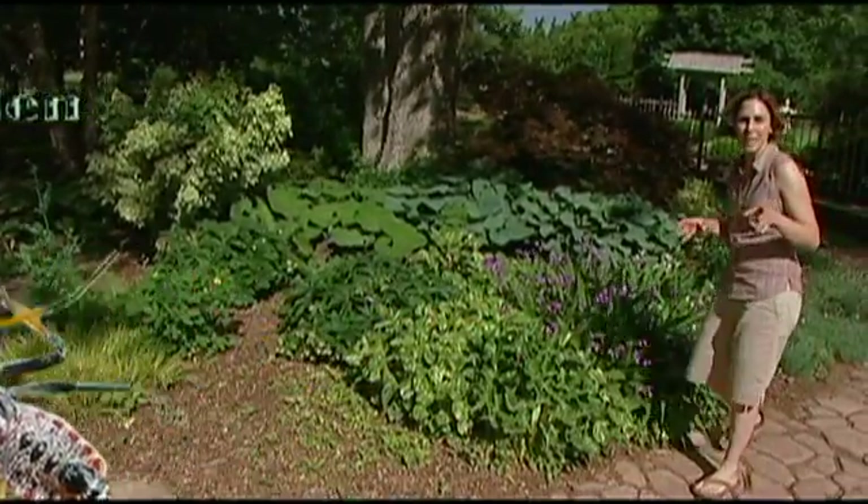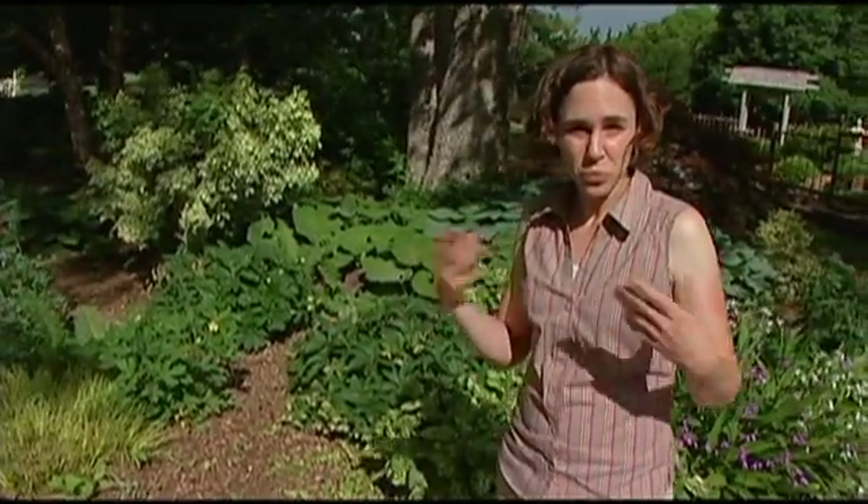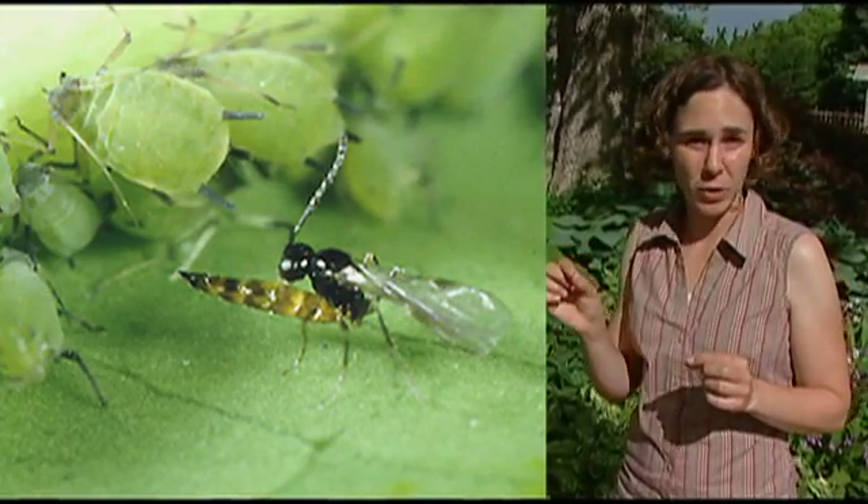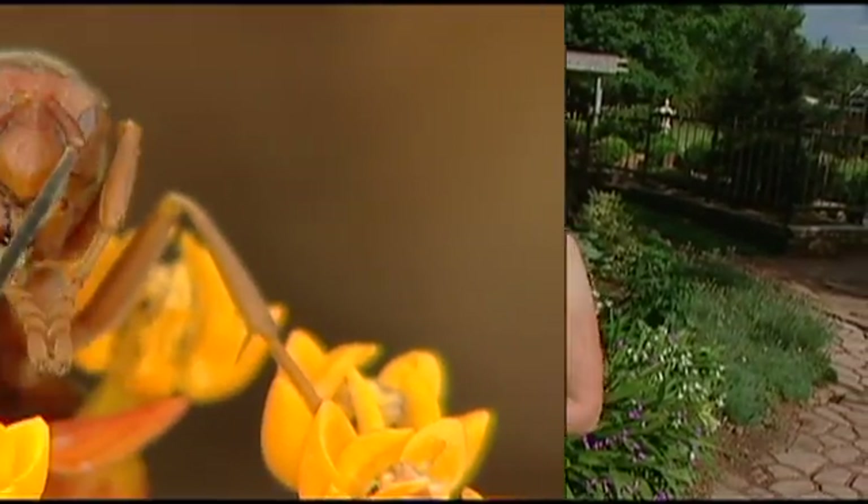Another role that insects play in the landscape is predation, and this is a group I want to focus on mainly today. Predators are our allies in the war against those pesky insects that feed on our plants. It's important to learn who these allies are so we can help protect them. Some go unnoticed; some are so tiny we don't even see them — especially a tiny wasp called a parasitoid. Others are active at night. So let's take a look at some of our insect allies, which we would call natural enemies.